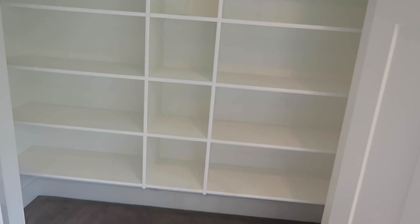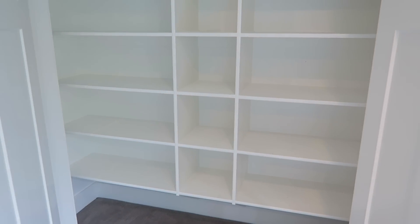For leggings and just different things, maybe my t-shirts — I'm not sure yet what I'm going to do here. But definitely my leggings will be going in this closet.